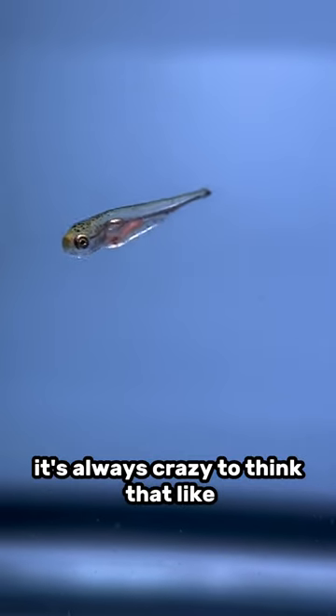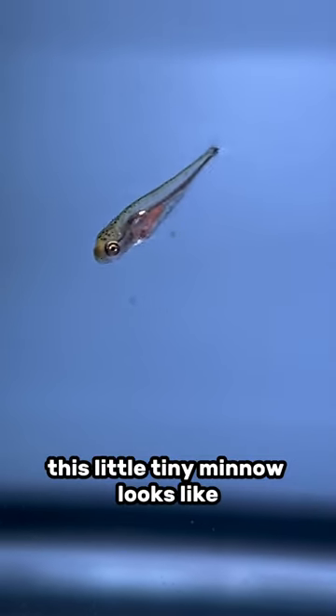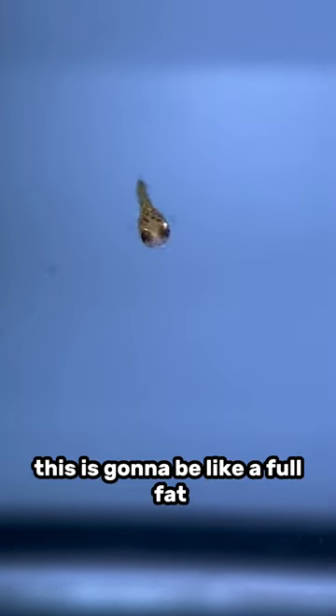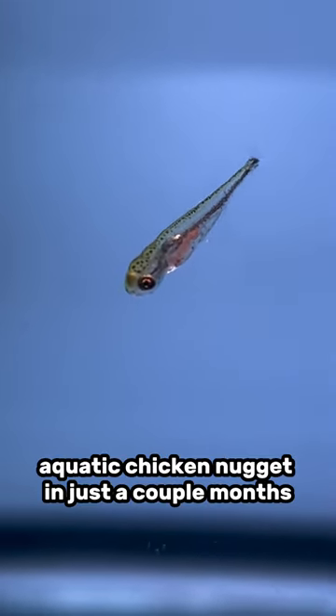It's always crazy to think that this little tiny minnow looks like almost like a little mosquito larvae. This is going to be like a full fat aquatic chicken nugget in just a couple months.